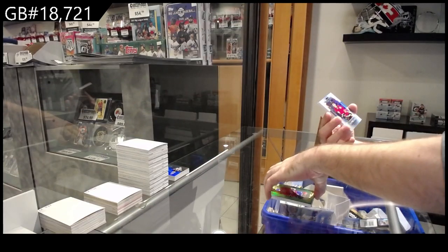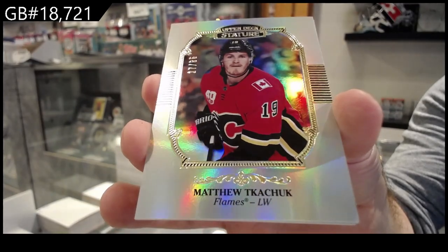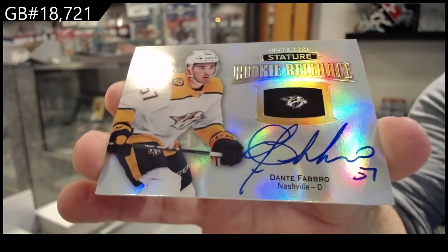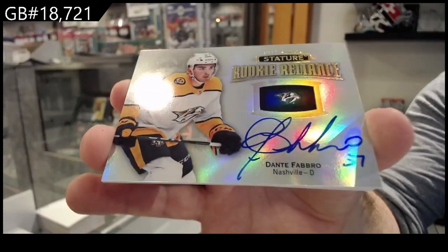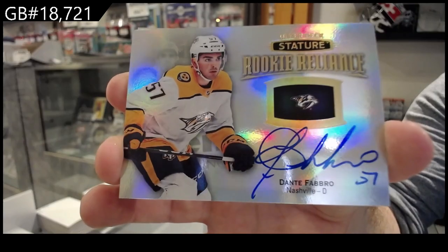For the Calgary Flames, the $85 Matthew Kachuk. $85 Kachuk. We've got a rookie Reliance autograph — Don DeFabro. I love when the ink just looks so smooth on that card. It's a weird thing to like, I guess, but it just looks so damn nice. Fabro.